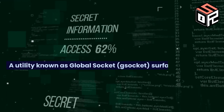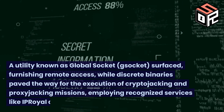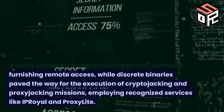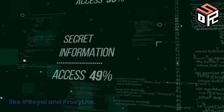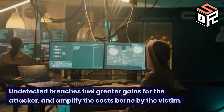A utility known as GlobalSocket, or G-Socket, surfaced, furnishing remote access, while discrete binaries paved the way for the execution of crypto-jacking and proxy-jacking missions, employing recognized services like IP Royal and Proxylite. Undetected breaches fuel greater gains for the attacker and amplify the costs borne by the victim.